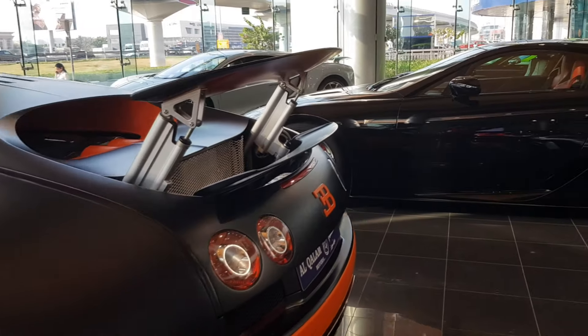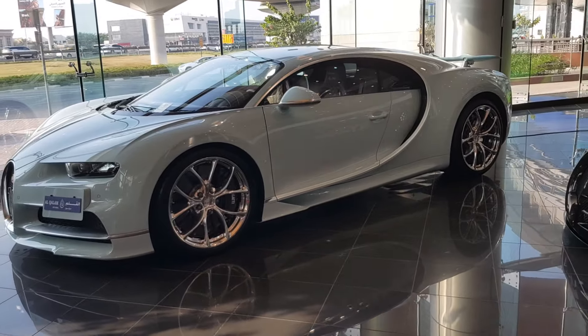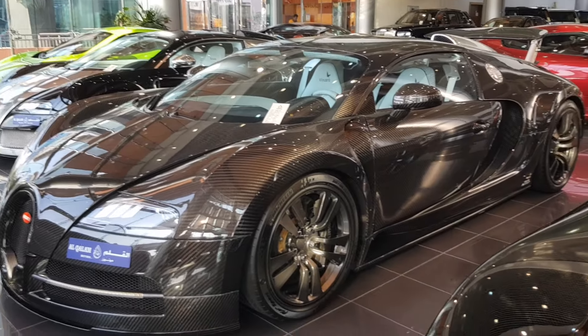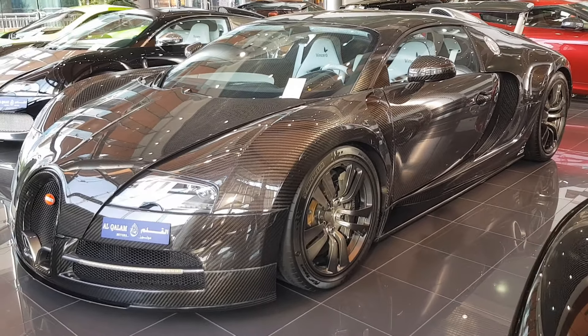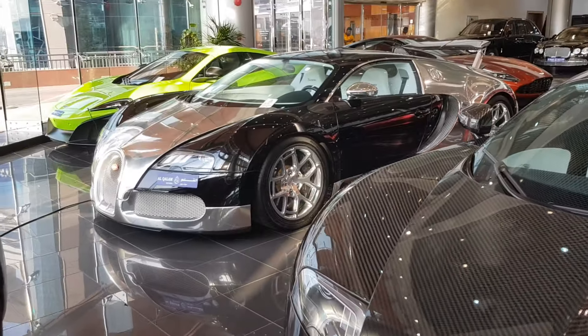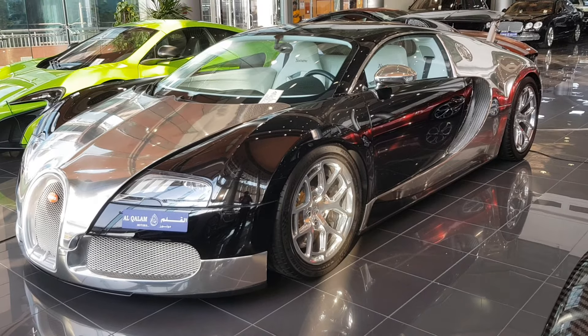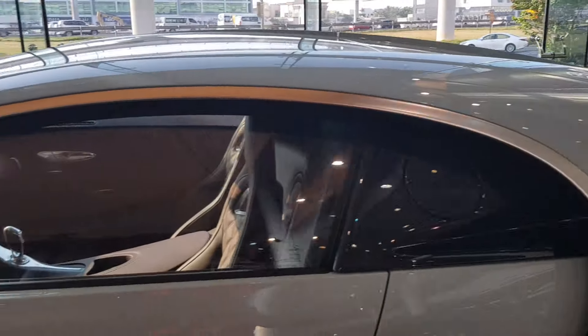Speaking of Veyrons, there are more here. Number one is a Chiron — beautiful. And then we have a Mansory-modified Bugatti Veyron, one of three, and a one-of-one Bugatti Nocturne edition. This place has everything, really.